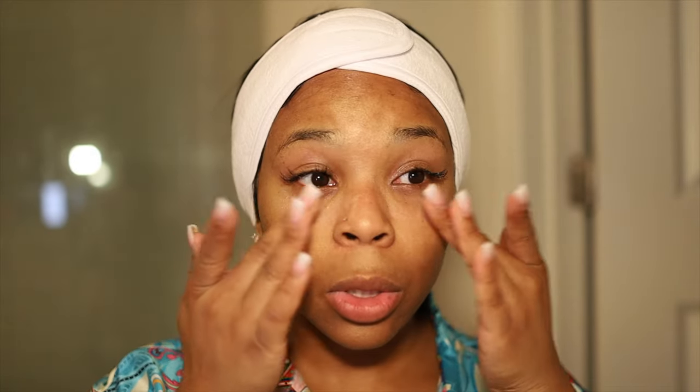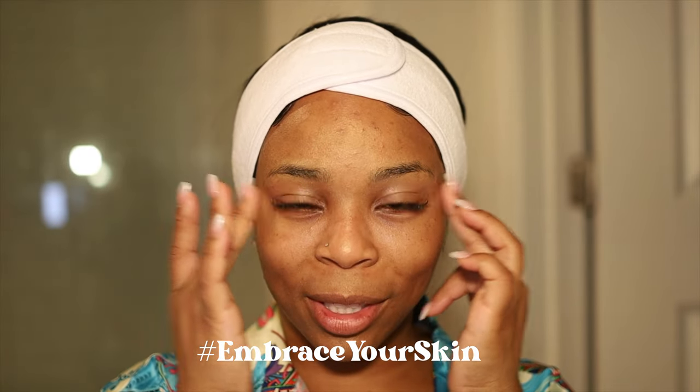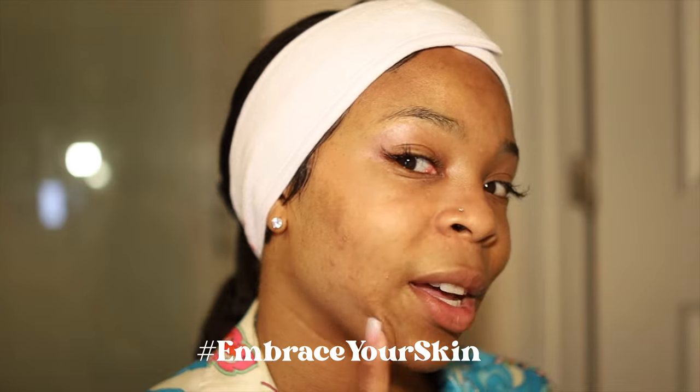Tula is 100% cruelty-free, not tested on any animals, and is doctor-formulated. All the products are formulated with probiotic extracts, superfoods to feed your skin — nice and natural. I don't rub because if you rub too much under the eye area you can create wrinkles, so I just pat it in. Every time I wear Tula I feel so confident in my natural skin. That healthy glow is kind of what the brand is about — you don't have to have perfect skin; the whole point is to have confidence in your skin.